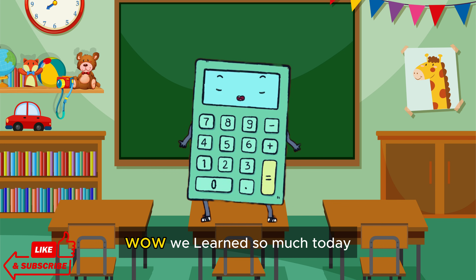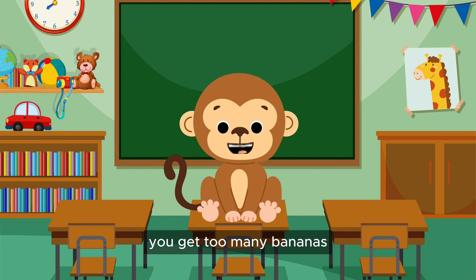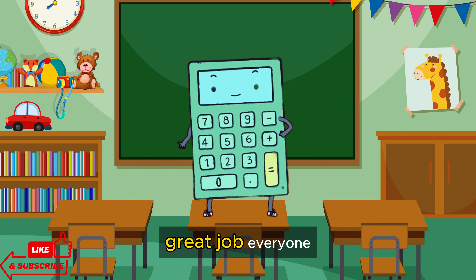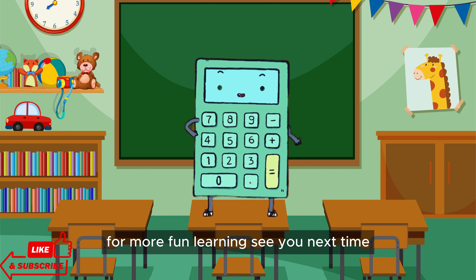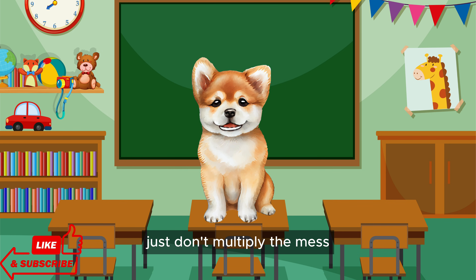We learned so much today. Multiplication is like magic. But remember, if you multiply by a million, you get too many bananas! Great job, everyone! Keep practicing, and soon you'll be a multiplication master. Don't forget to like and subscribe for more fun learning. See you next time. Bye! I'm off to multiply some snacks! Just don't multiply the mess!